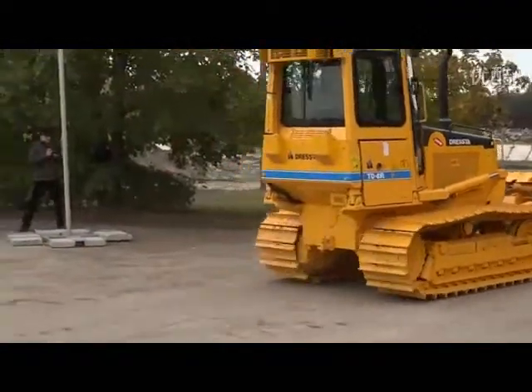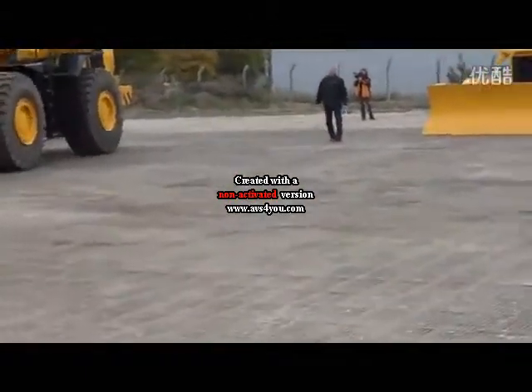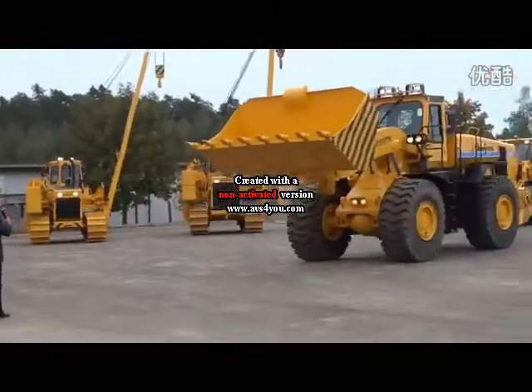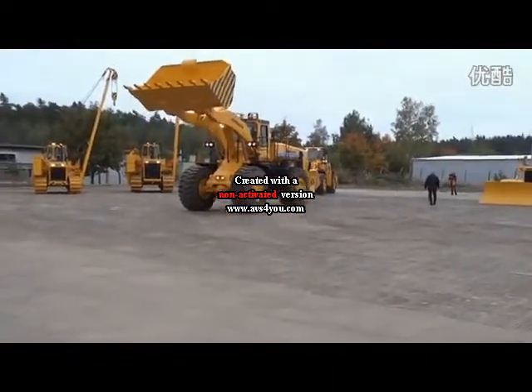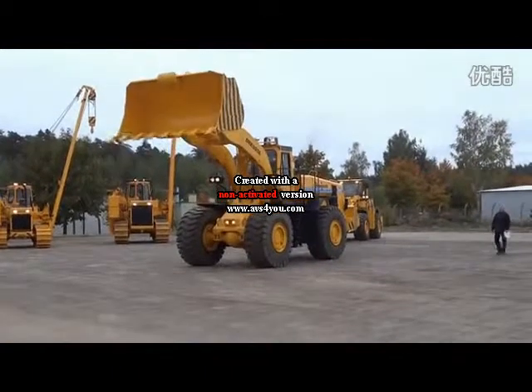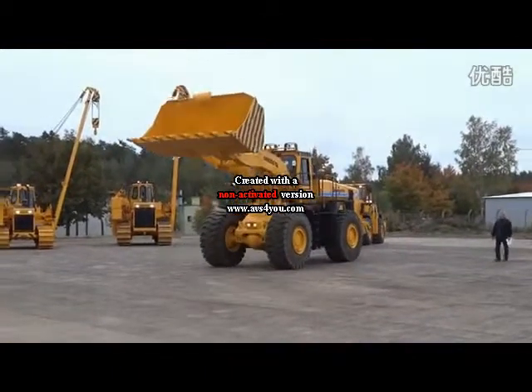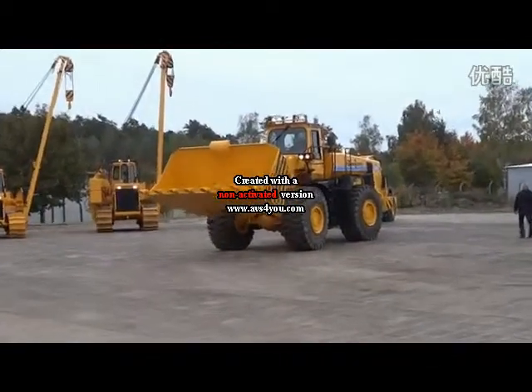The next machine is the biggest wheel loader of Vesta manufacturers. It is powered by a QSX 15 engine delivering 427 horsepower. A vast variety of buckets makes this machine perfect for quarrying and mining.